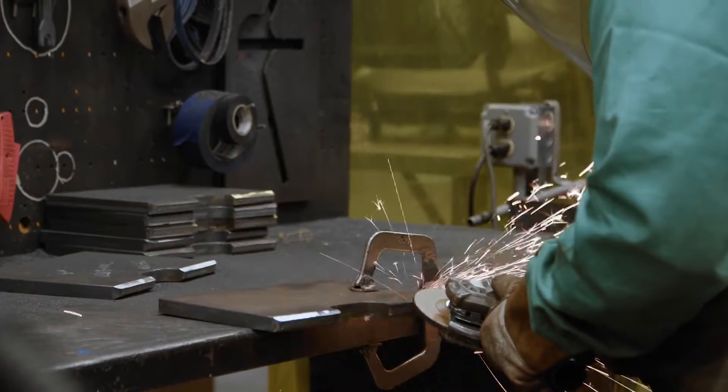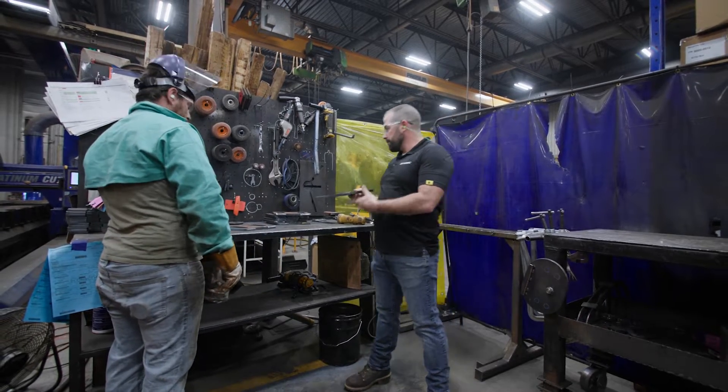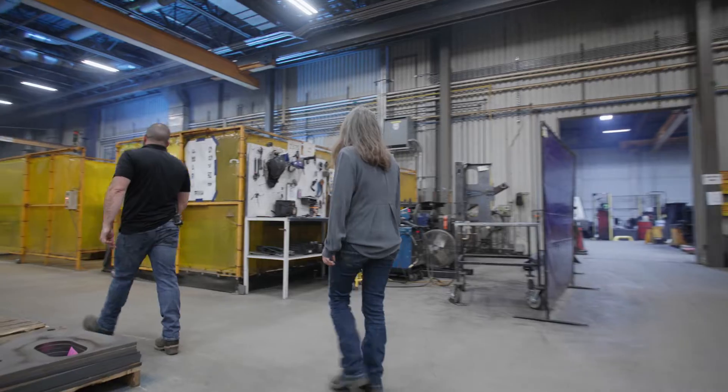Even though they're cut precision on the table, we have several parts that go over to our chamfer station for some precision grinding to make sure they fit well in the welding jigs — that little extra care to make sure everything fits well for the welders. The first stop in our welding department will be our robots.